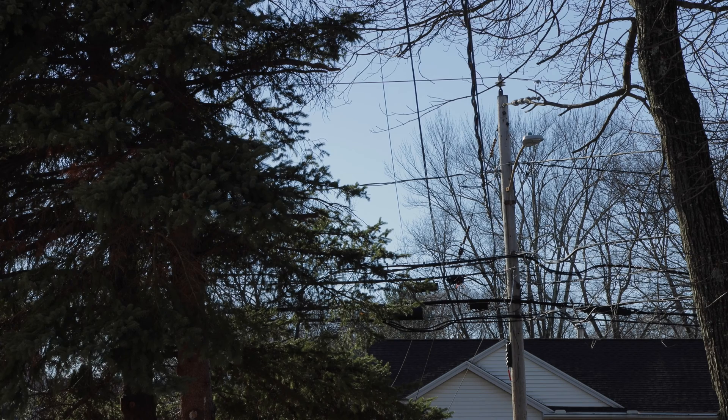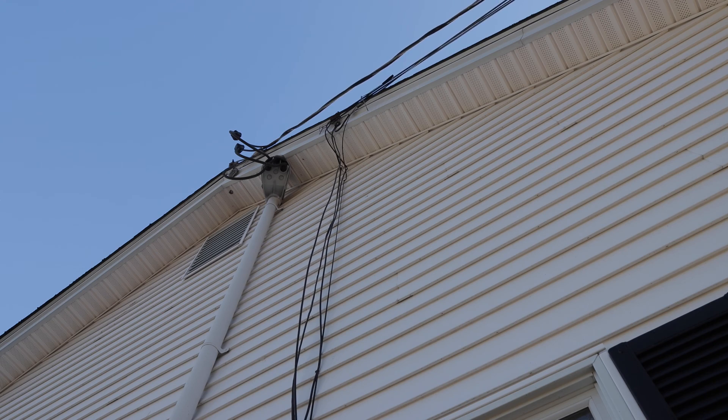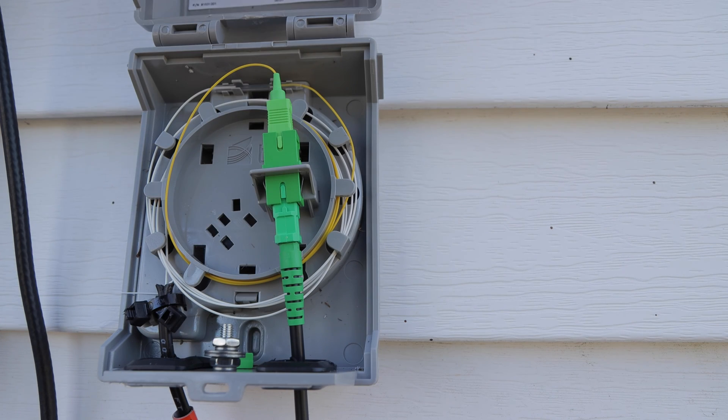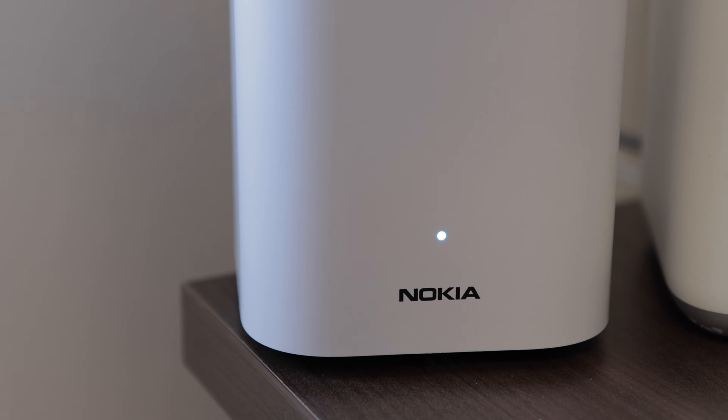Fiber optic internet recently came to my neighborhood, and it also travels from utility pole to utility pole and then to my house. Notice the small cable labeled fiber optic cable. If I open the box it's running into, you'll notice just how thin the actual fiber optic cable is. As I understand it, the cable is made of strands of glass fiber. Coded information in the form of light travels through this fiber at an extremely high speed. The fiber then enters my house through the basement and into its own modem and router.